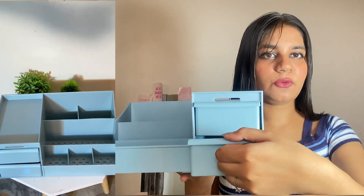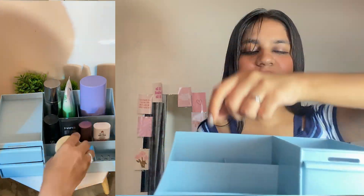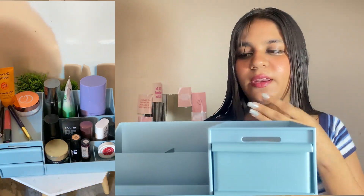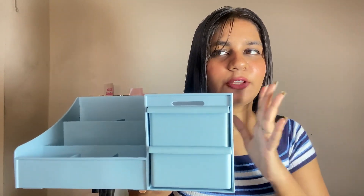There are two drawers in which we can keep jewelry items. I am going to keep my jewelry there since I don't have enough space. On the other side, there is a small compartment for lipstick or similar items, and I'll use it for my skincare and makeup. I would recommend you to buy it — it comes in a lot of colors like white, pink, and more. I'm going to buy it in blue because my room has a blue theme.